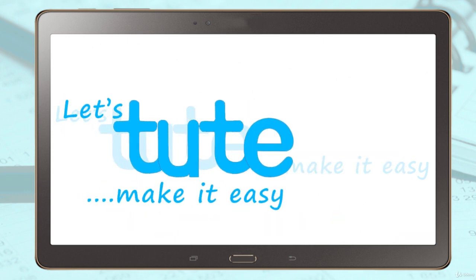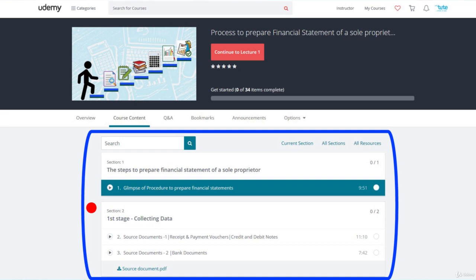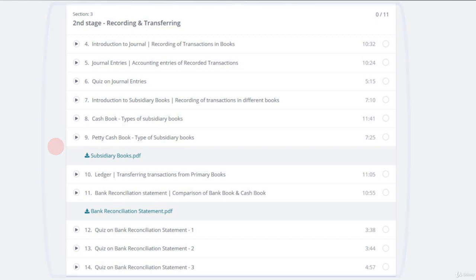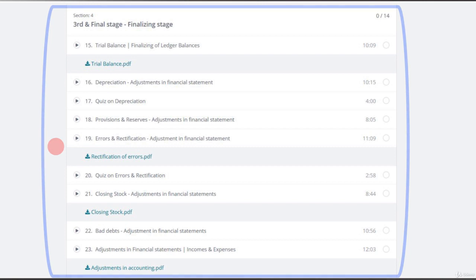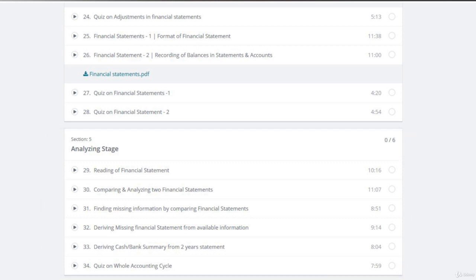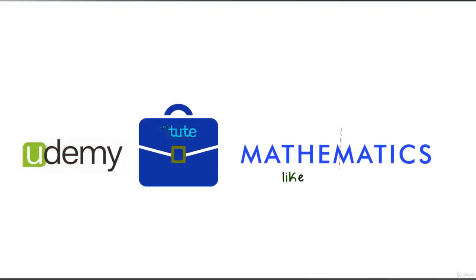Now quickly, I'll take you through the contents of this course. The first stage is collecting data. The second stage is recording and transferring, where we have journal and ledger. The third stage is finalizing, where we'll be checking for errors and preparing financial statements. And lastly, we'll be doing some practical sessions on reading and analyzing different financial statements for a better understanding. So join us on this journey and learn accounting like never before.